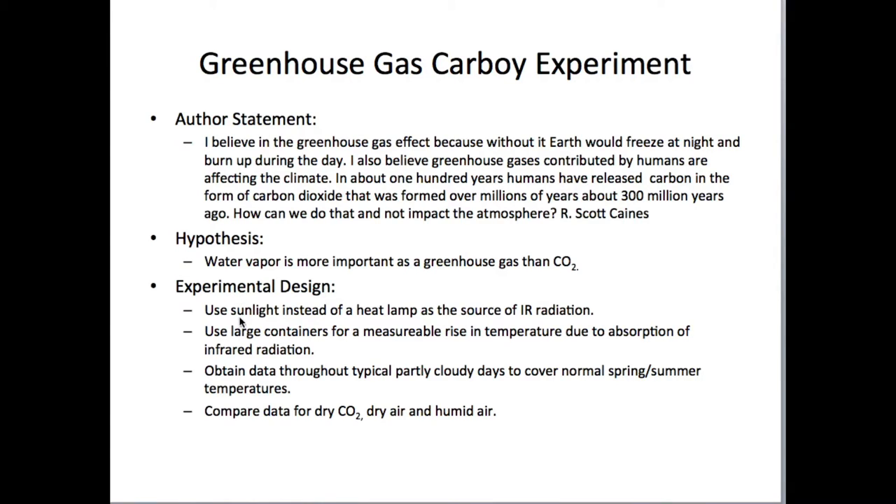Experimental design: use sunlight instead of a heat lamp as a source of infrared radiation. This should give us a better range of normal wavelengths. Use large containers for a measurable rise in temperature due to absorption of infrared radiation — therefore the carboys. Obtain data throughout typical partly cloudy days to cover normal spring-summer temperatures, and then compare data for dry CO2, dry air, and humid air.